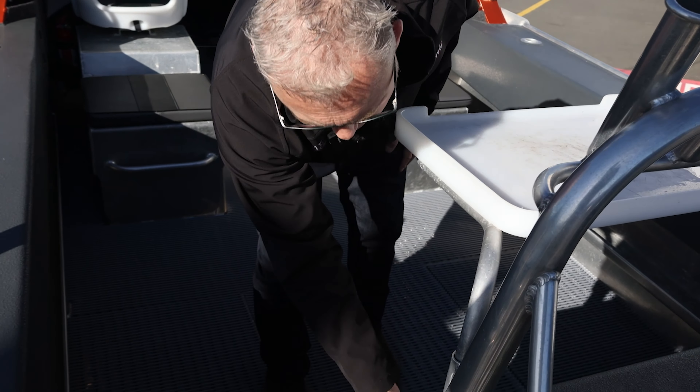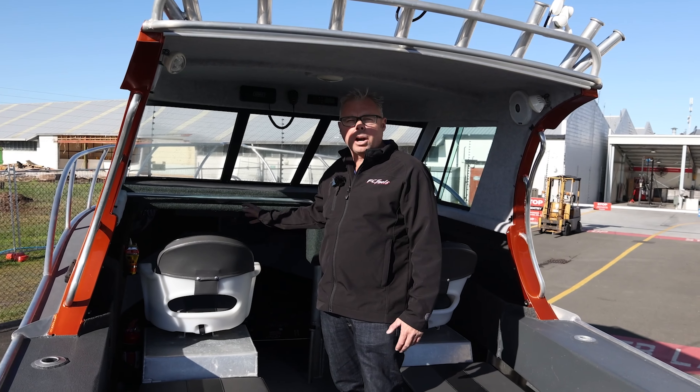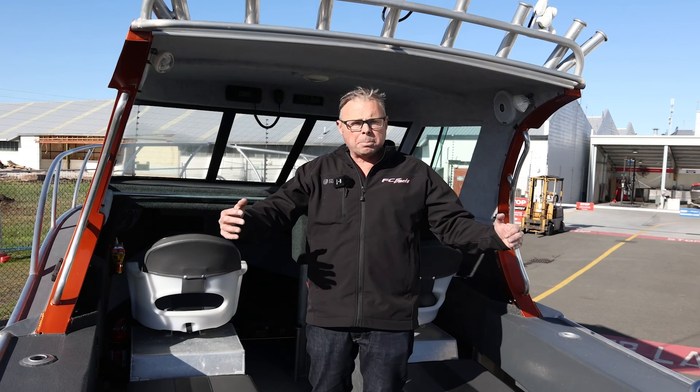It's got the FC bait tank as all our boats do, and it's also got the bunk extenders in here for overnighting. Comes with a backdrop — this is fantastic value, this boat.